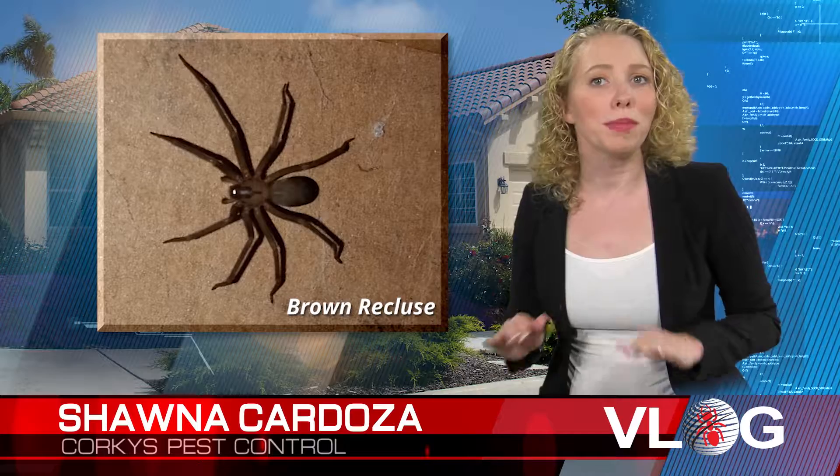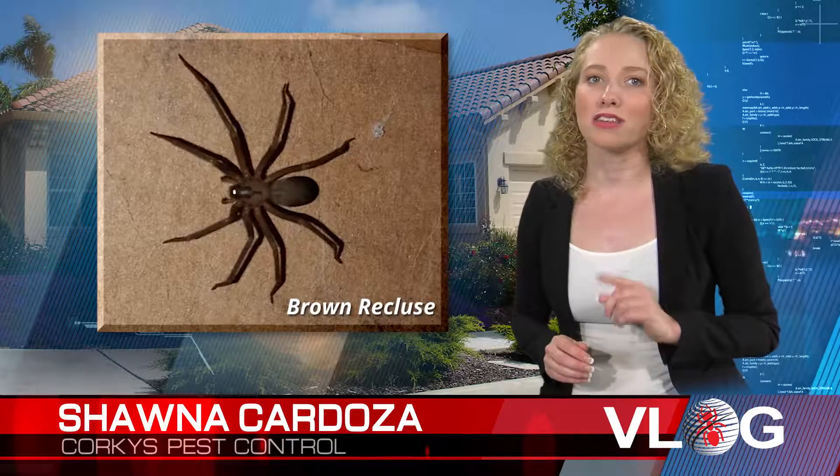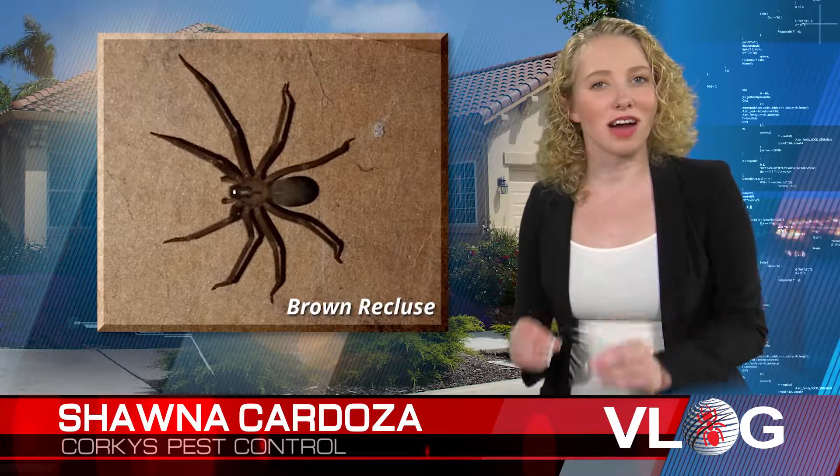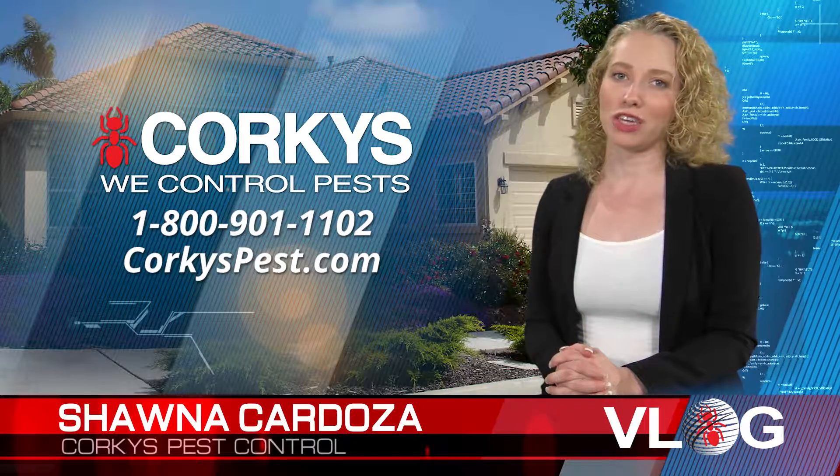Their bite is very venomous, yet may not be initially felt or immediately painful. Anyone bitten by this spider should seek medical attention immediately. The one good thing is that this spider, contrary to rumors, has not established itself in California. I hope you found this spider identification video helpful.